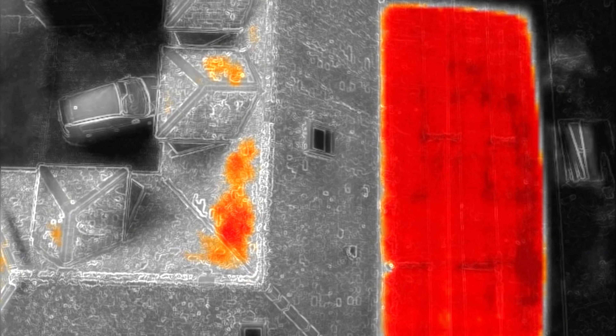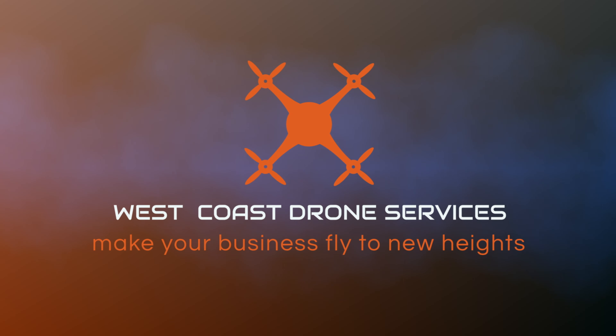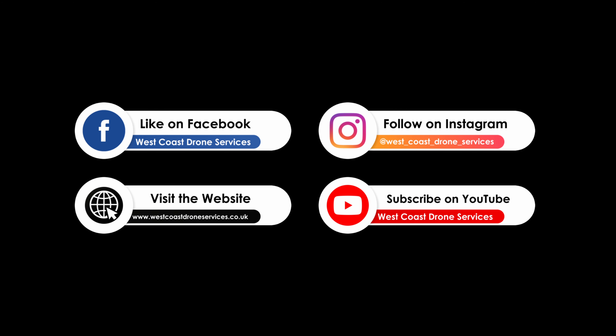Hopefully this video has helped you see how we carry out these roof inspections and gives you a visual of what to expect. Thanks very much for your time guys, and I'll see you in part two.